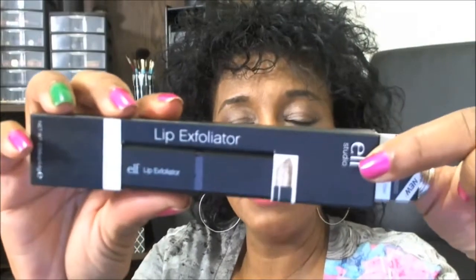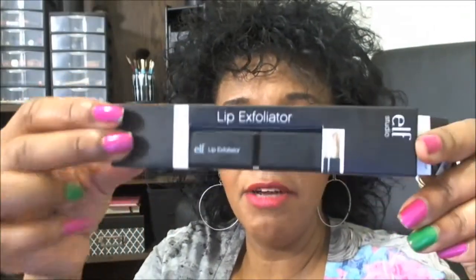I was able to find myself a backup, and here's what the packaging looks like. It's typical e.l.f. three dollar packaging — black, with a picture showing what the product looks like when it's full in the tube, and the name of it on there as well. Nothing fancy, just basic e.l.f. lip product packaging.